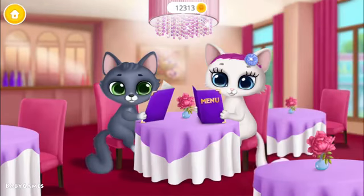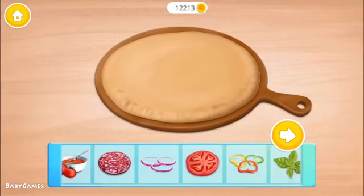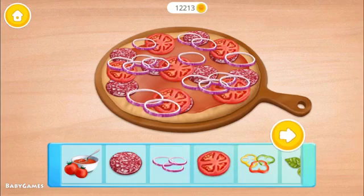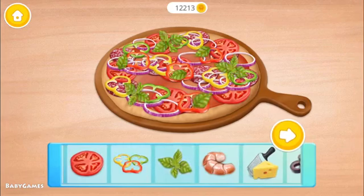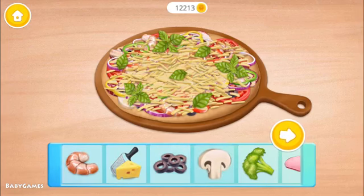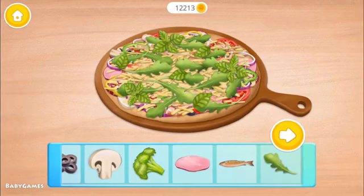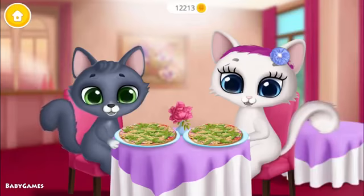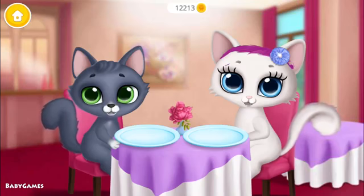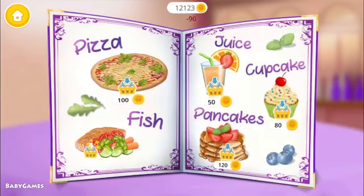Hmm, what should we order? Everything looks delicious. Pizza! Let's make a pizza — tomato sauce, salami, onions, tomato, paprika, basil, shrimp, cheese, olives, mushrooms, ham, arugula. Let's try it. Yeah! Mmmm, it was delicious. Everything looks delicious!